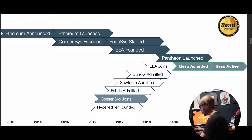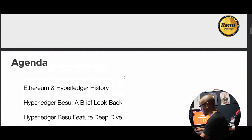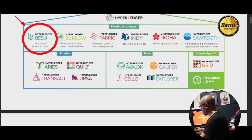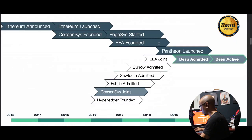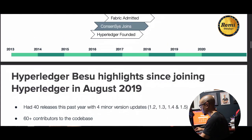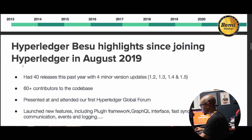This is the history of Ethereum and Hyperledger. Ethereum was announced, Consensys was formed, then Pegasus — a group within Consensys — was launched. Pantheon was launched, which is what eventually became Besu. When Hyperledger was founded, Consensys joined and Fabric, Sawtooth, Burrow, and other projects were admitted. Eventually Pantheon became Besu, which is what we have today.